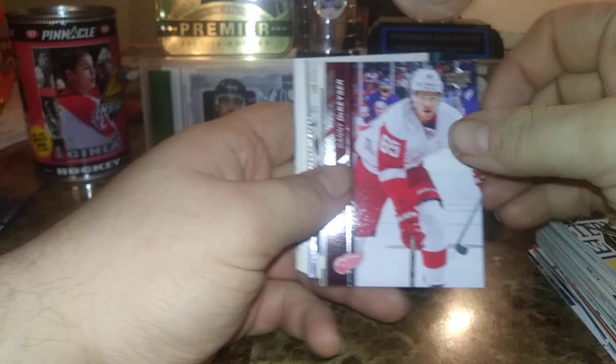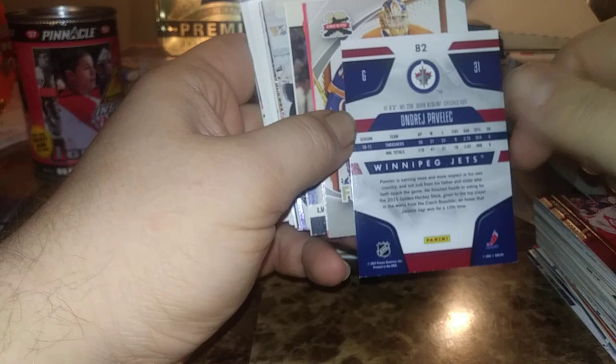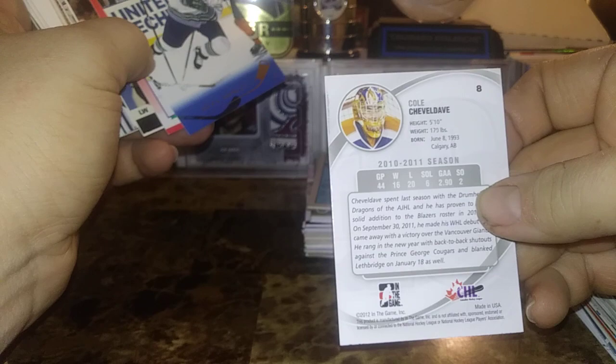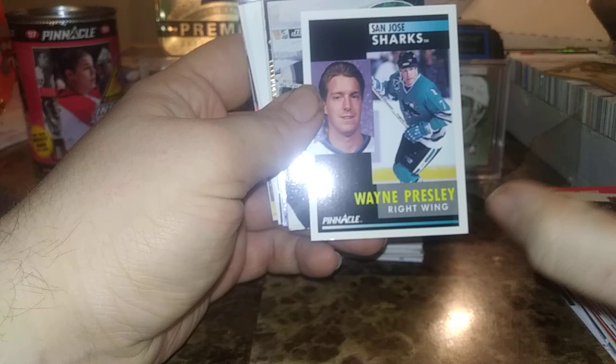We have a Danny DeKaiser from 15-16, Andre Pavlach — Winnipeg Jets but they were still the Atlanta Thrashers at that time, though it's a Winnipeg Jets card. Cole Chevaldae, Cole Chevaldae 10-year anniversary from 11-12 — cool. Glenn Wesley, Mario Lemieux — can't go wrong with a Mario Lemieux card. My fiancée says 'Mario Lemux' — I'll never let her live that down.